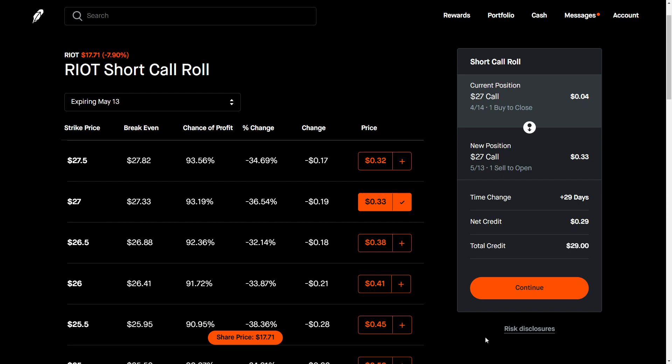Do understand your risk with covered calls. Everyone should know what their risks are with covered calls before you ever sell a covered call. So if you're not aware of that, do your own research and understand your risk, as I had mentioned.